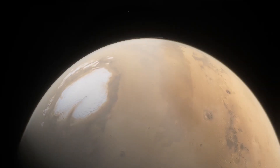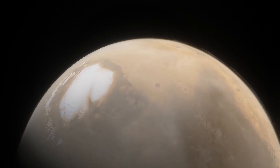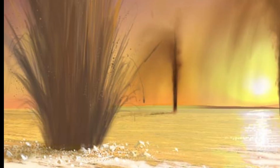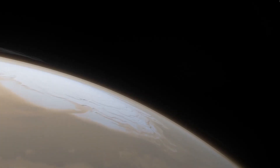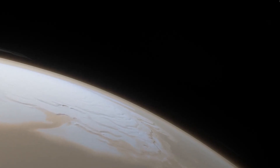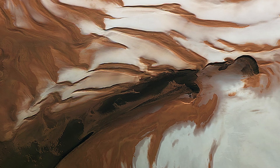But as the planet journeys through its orbit and the North Pole tilts ever so closer towards the Sun, the solid carbon dioxide deposits rapidly transform into gas, cracking the frozen surface in strange spider-like patterns and bursting forth in geyser-like eruptions to reclaim their place in the atmosphere of Mars. And once all the frozen carbon dioxide sublimates, an incredible sight emerges — what you are looking at is pure water ice on the surface of Mars.